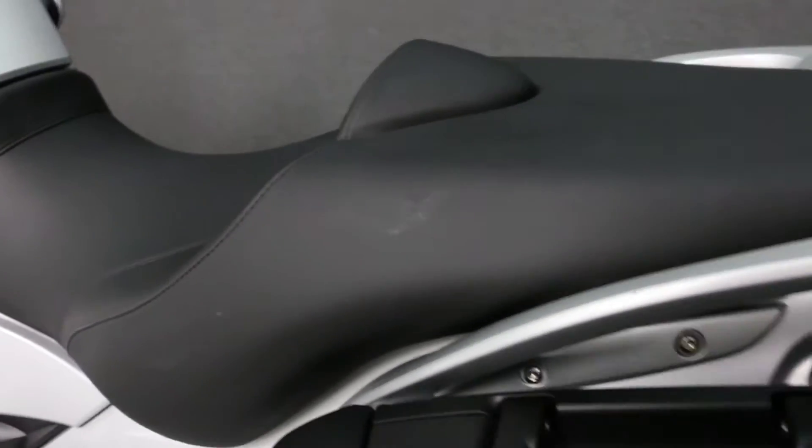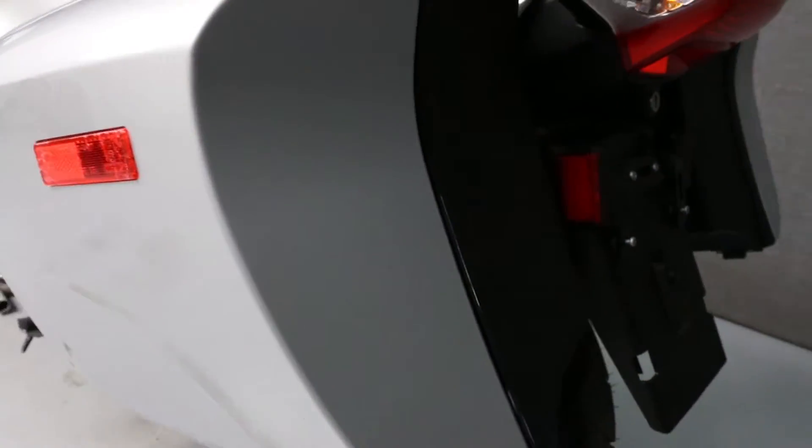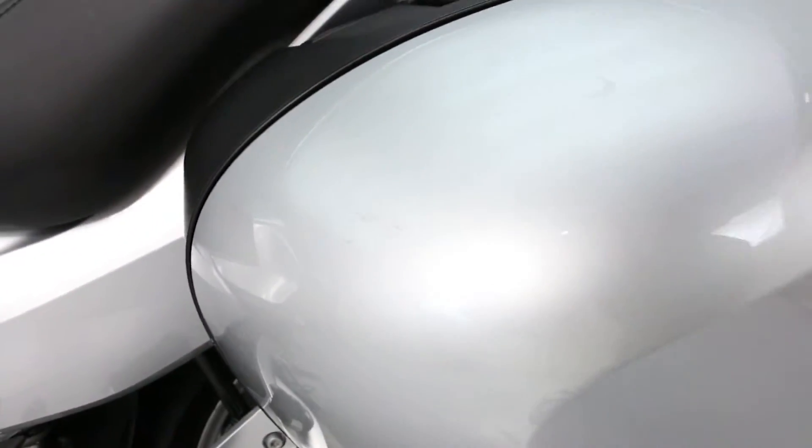There's a stain on the left side of the seat. There's also a chip on the left side of the saddlebag and some minor blemishes.